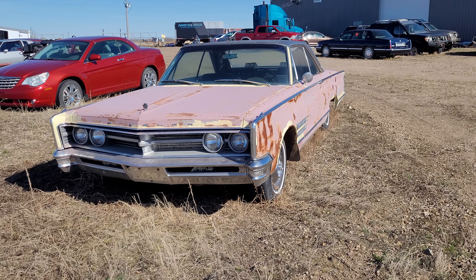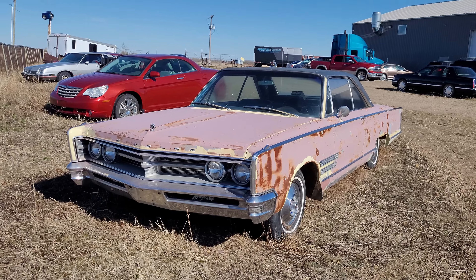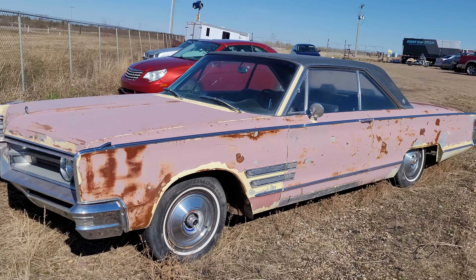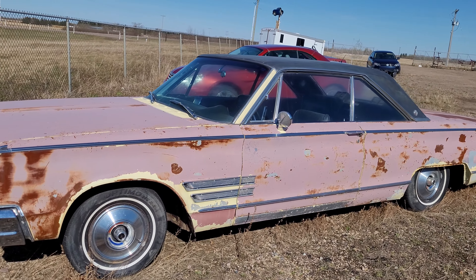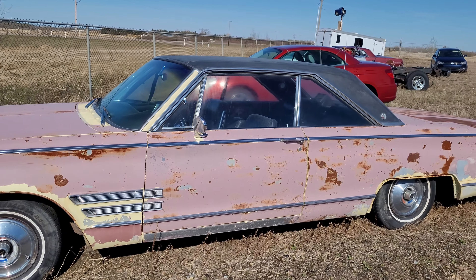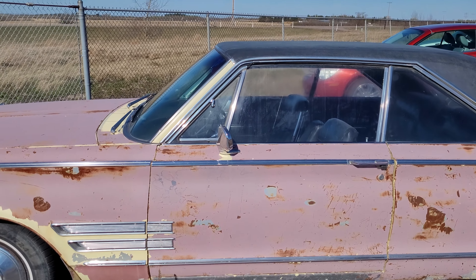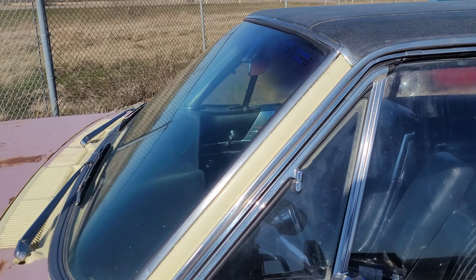Today got a '67 Chrysler 300 — looks like it's been sanded down because it used to be a yellow car. The body on this side looks pretty good; it's not all rotted out.